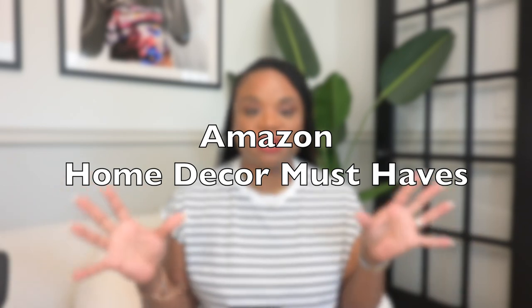Hey guys, welcome back to the channel! As promised, today I'm going to be showing you all of my favorite Amazon home decor. You guys know I redid my office a couple of months ago and I just showed a quick before and after, but a lot of you were asking for more details about where I got some of the things that I didn't show in the first Amazon haul.